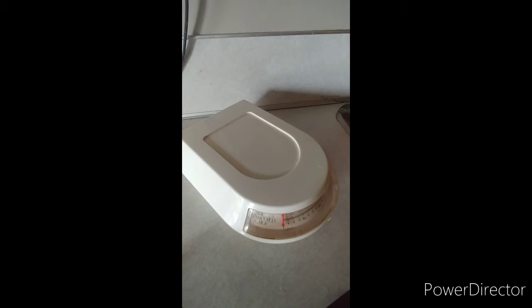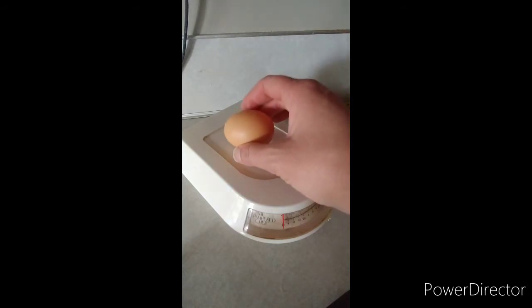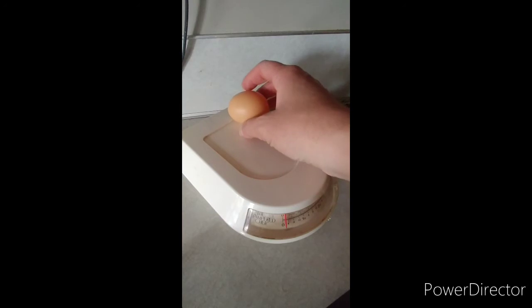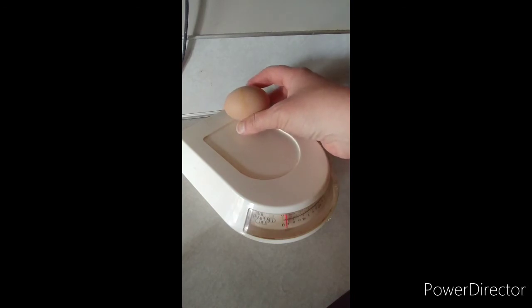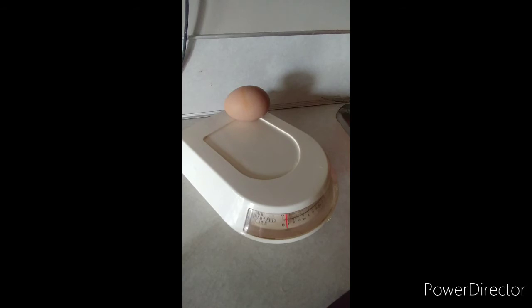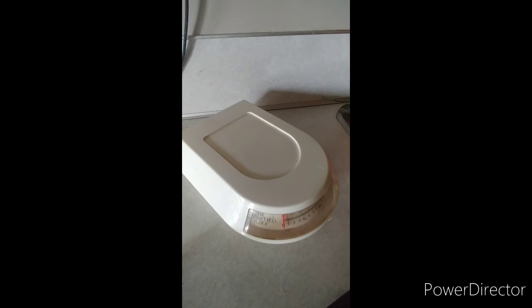We're going to weigh some eggs. This is an egg I got from a local farm. It's a smaller egg because it came from chickens that are just starting to produce eggs. It weighs just at two ounces. This is one of the full-size eggs from the incubator — it's at just a little over two ounces, maybe a little bit more than the other egg. Since we didn't weigh our eggs at the beginning, we don't really know if anything's changed. But now, as we get closer to hatch day, maybe we can weigh them again one more time. What do you think will happen to the weight?